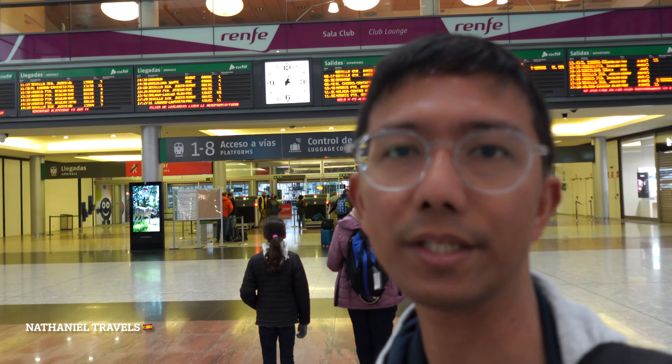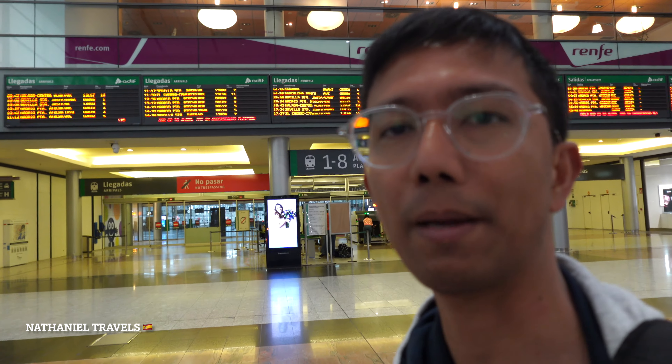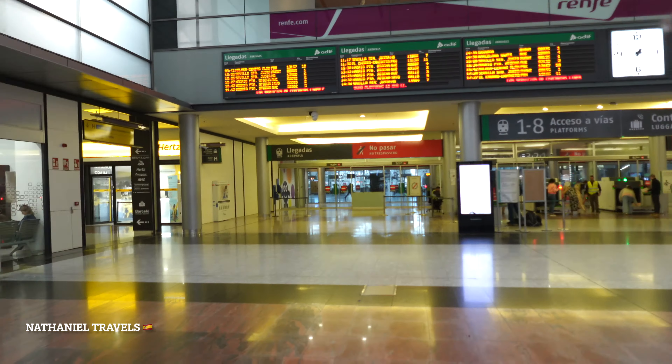Good morning guys! So we are going to Ronda here in Malaga and we are at María Zambrano train station. We're going to take two trains going to Ronda. This video will show you how to get to Ronda from Malaga by public transport or by train. This is the María Zambrano station.